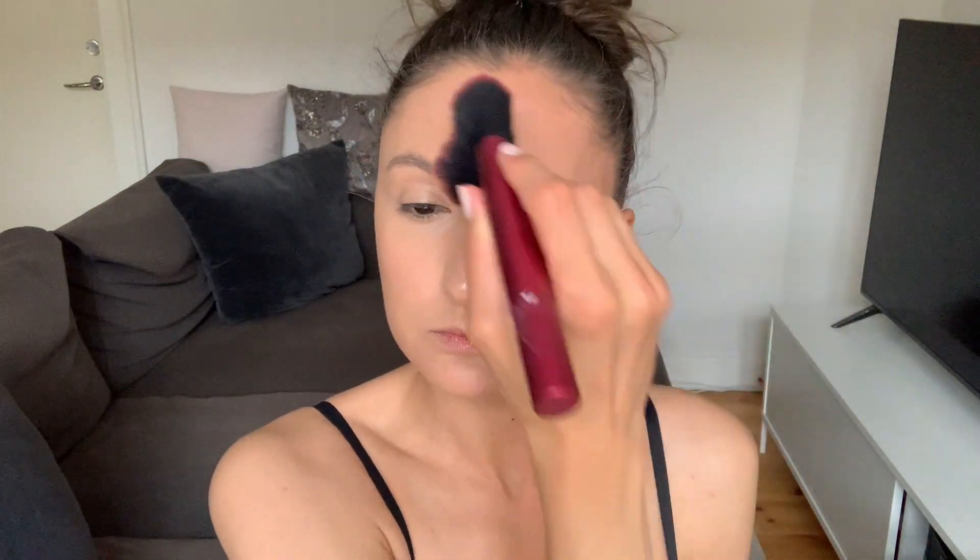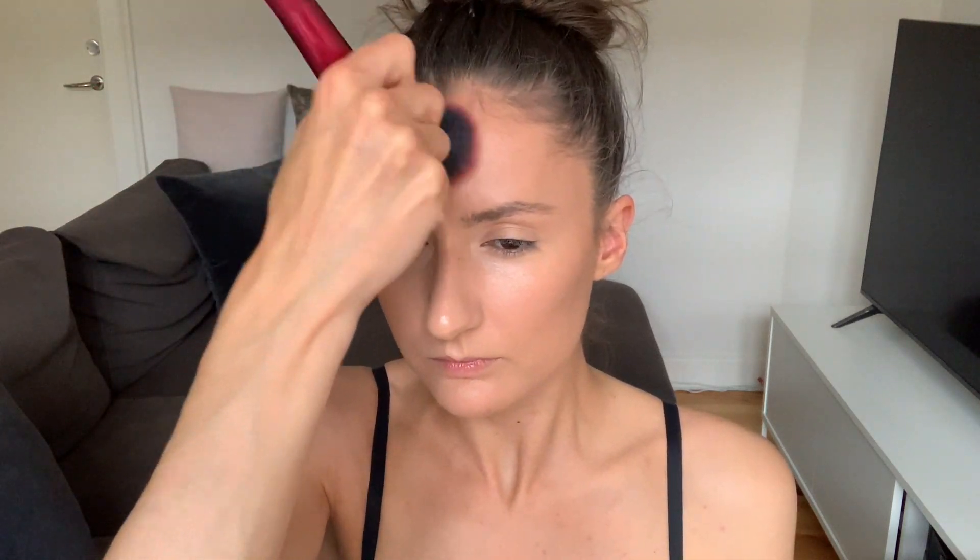For bronzer I'm using the Too Faced Chocolate Soleil bronzer and a brush from Real Techniques. I start by applying a line on my cheekbones and I blend it downwards first and then upwards — this is my favorite technique for doing cheekbones. Then I take it on my temples and all over my forehead, then on the sides of my nose, and I blend it a little bit on top of my concealer so there's not a big contrast between the concealer and the bronzer.